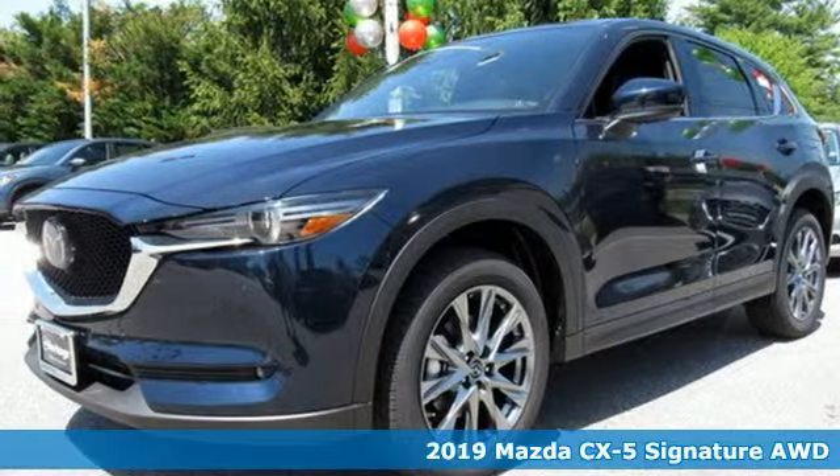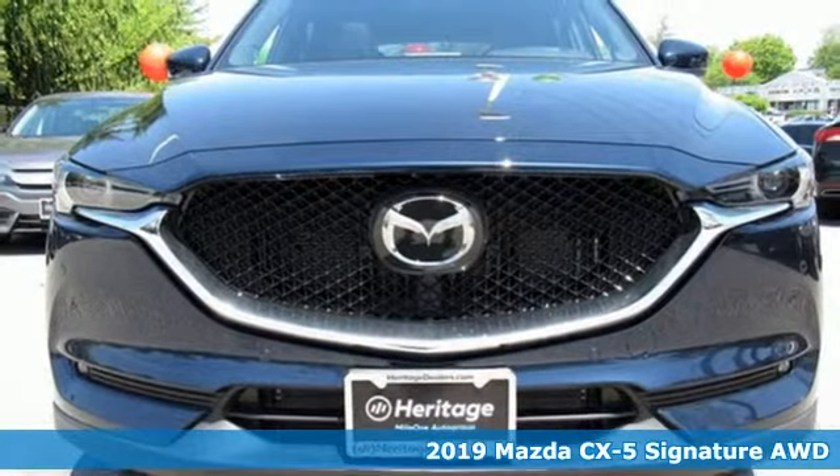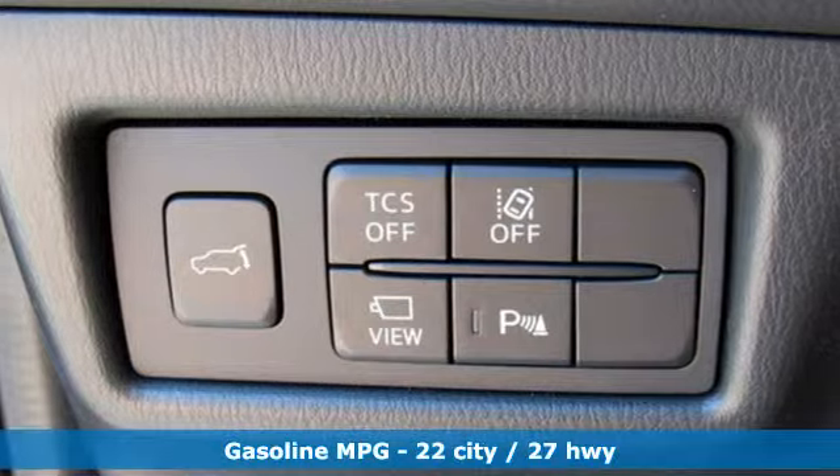Here's a new 2019 Mazda CX-5. Its inspired design stirs the soul, a not-so-subtle reminder that crossover doesn't have to mean bland.